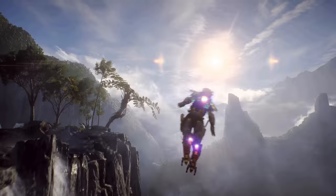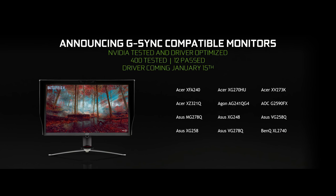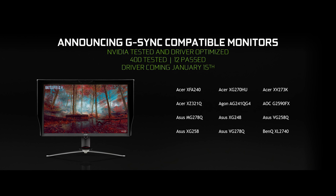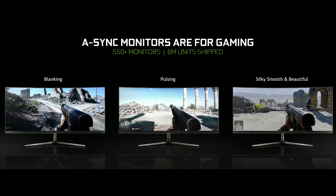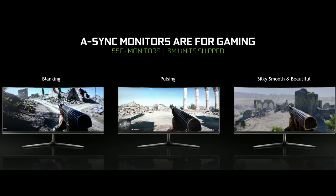They announced Anthem is going to be supporting DLSS when it drops. Another thing worth mentioning was the brand new G-Sync compatible monitor certifications. They've been testing over 400 monitors over the course of months, and they only certified 12. They've got 150 more to test, and they're developing drivers for the monitors that pass muster so they can really be optimized to work with your card as well as possible.